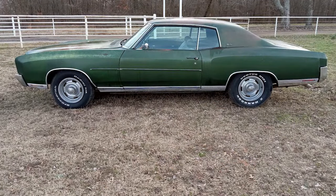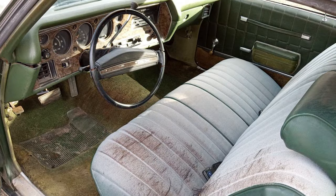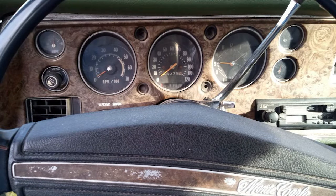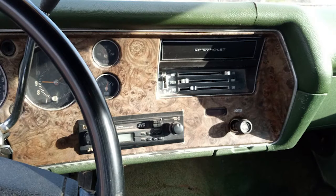With 55,275 miles on the odometer, this car is not just a showpiece but a fun everyday driver. It harks back to the 70s, a time when cars seemed to float down the highway. This Monte Carlo offers a classic and enjoyable driving experience for the price of an ordinary car.